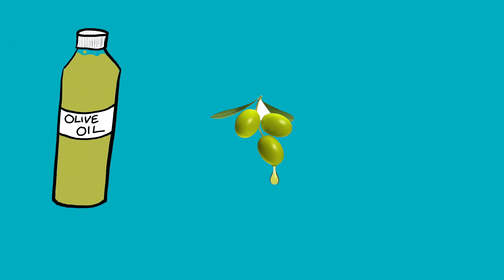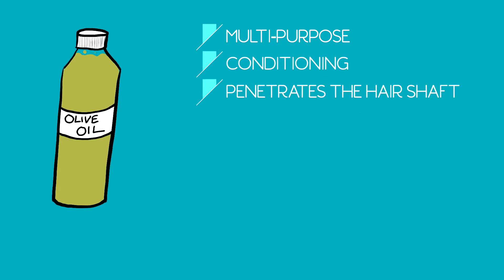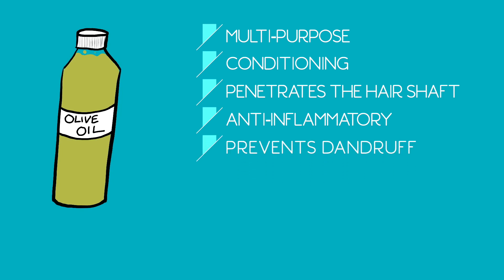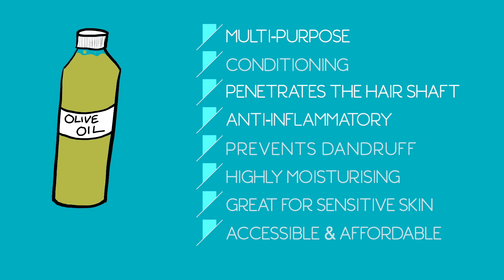Extra virgin olive oil is my hair bae. This oil is extracted by pressing olives native to Italy, Spain, and Turkey. It's a multi-purpose conditioning oil which penetrates the hair shaft and has anti-inflammatory properties, making it great for your scalp and preventing dandruff. It's highly moisturizing and great for sensitive skin — I've even used it on baby Tru's skin and hair since day one. It's also one of the most accessible and affordable oils out there.